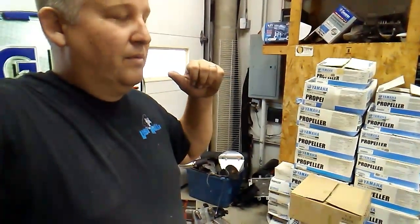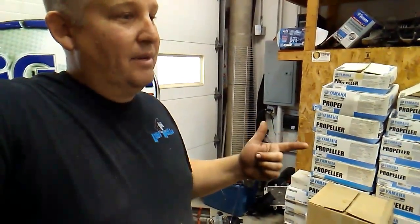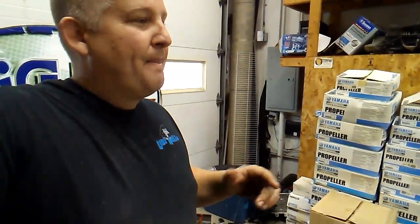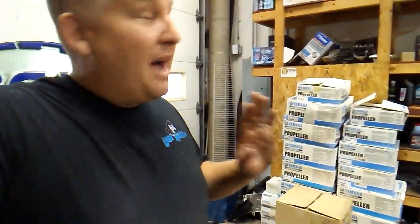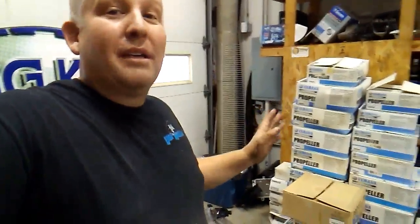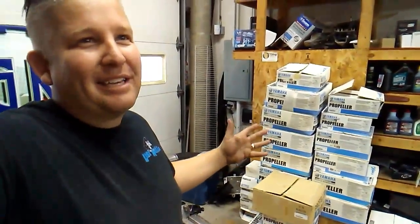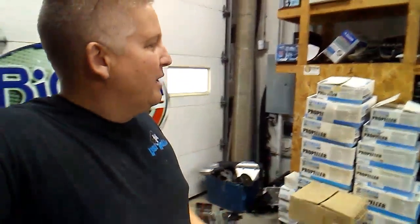I'll run each part number, see what they're doing on eBay, look at closed listings, and find a good starting value. We typically run free shipping on everything, so shipping weights aren't going to be a problem just yet. From about 5 to 7:30 I'll have these done, have some breakfast, finish off that pot of coffee, and head into the shop. By tomorrow afternoon I'm hoping at least one of these props has sold and we've all made a little money.